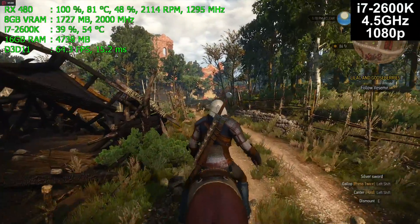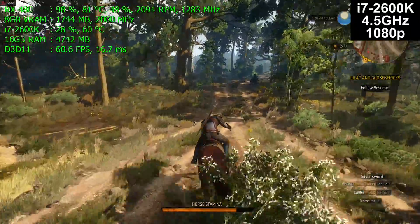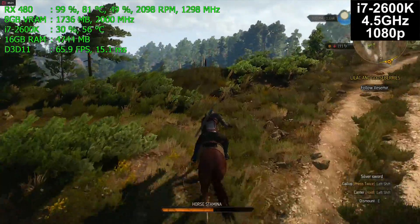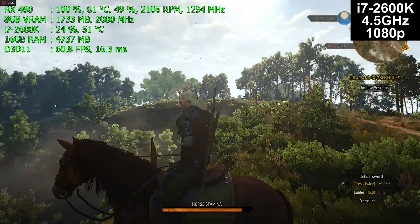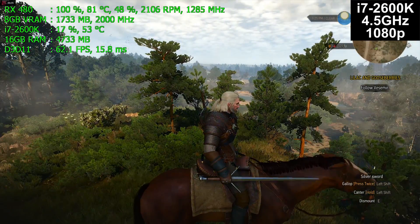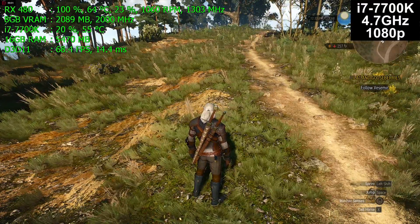We're running cooler on the 2600K than the 7700K. Intel is using cheap thermal interface material on their 7700Ks, and frankly their 6th and 7th gen chips have regressed when it comes to the quality of material used in the integrated heat spreader for temperatures and overclocking. There's something called delidding where people take the integrated heat spreader apart, but I'm not going to do that on my channel because most people shouldn't — you run a real risk of destroying your CPU, and I'm not going to risk my $350 processor.